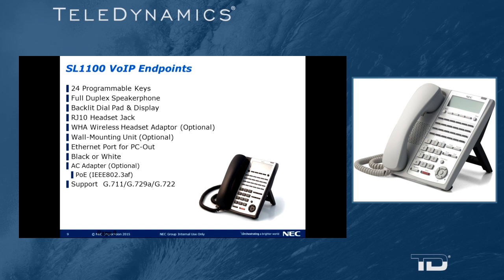Our voice-over-IP endpoint is very similar to our 24-button digital telephone. It has 24 programmable dual LED keys, full duplex speakerphone, backlit dial pad, and backlit display. It also has an RJ10 wired headset jack on the back, a wireless headset port on the back, and is wall mountable with an optional wall mount kit. It comes in black or white and must be powered through either PoE or an optional AC adapter.